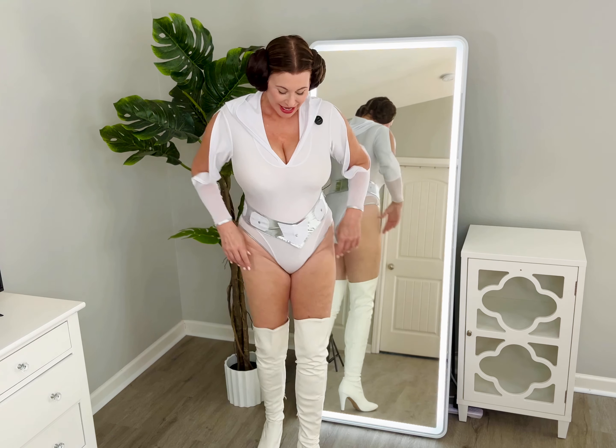Obi-Wan, I need your help. You're my only hope. So this is a take on classic Princess Leia and what can I say? I love it. I love this.